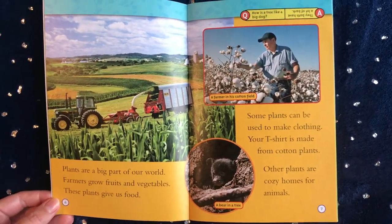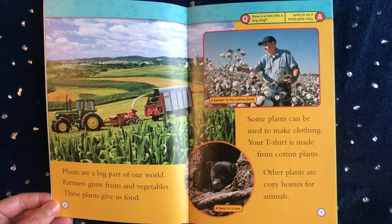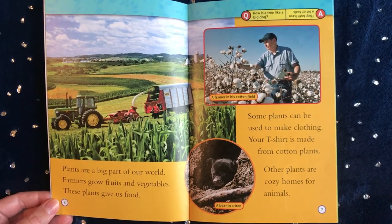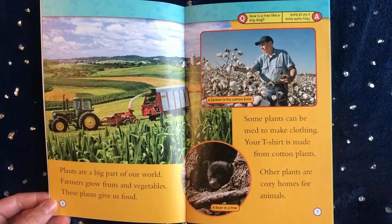Plants are a big part of our world. Farmers grow fruits and vegetables. These plants give us food. Some plants can be used to make clothing. Your t-shirt is made from cotton plants. Other plants are cozy homes for animals.